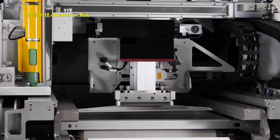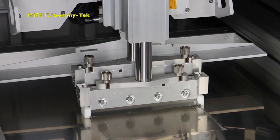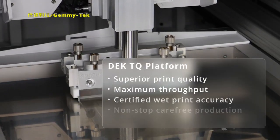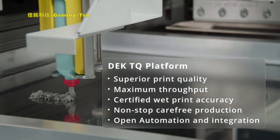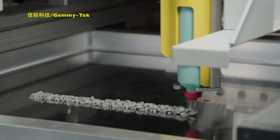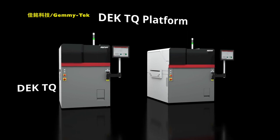Superior certified print quality, maximum throughput, and non-stop carefree production. Seamless easy integration and automation designed to meet your specific production needs. This is what the highly innovative DEKS TQ platform stands for, giving you a crucial competitive advantage.